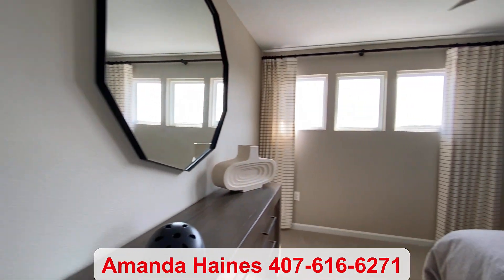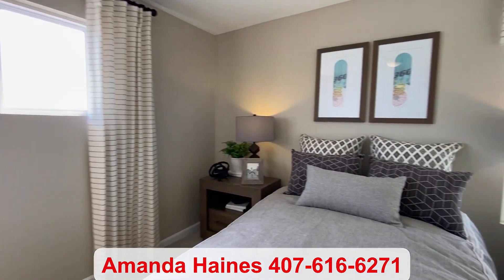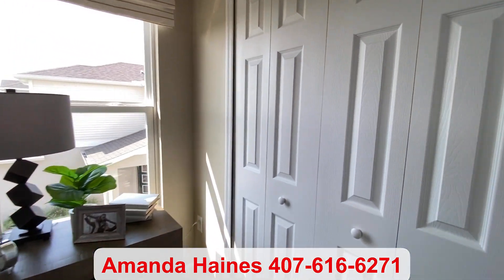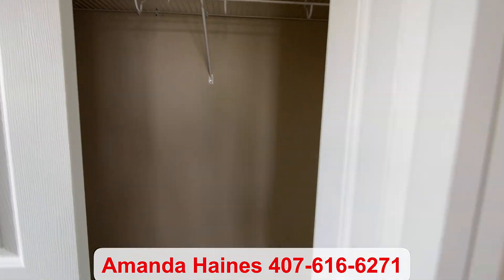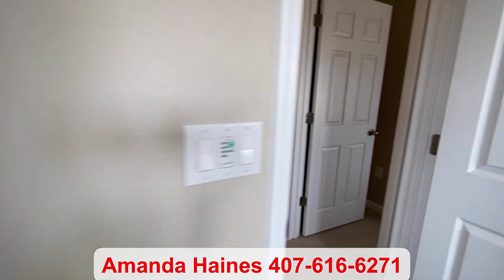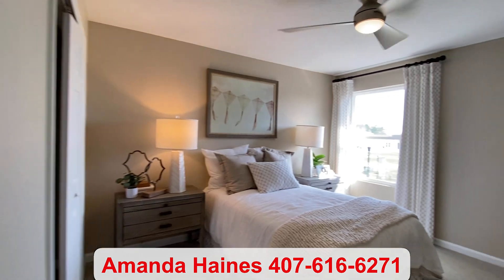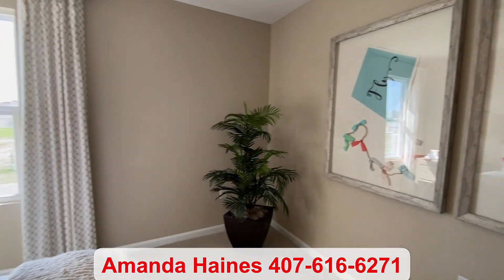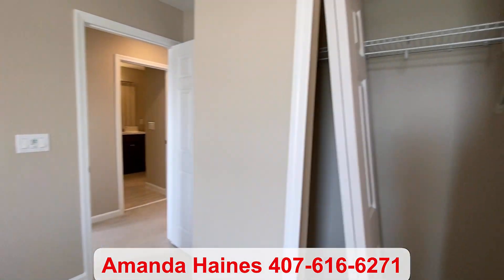If you haven't yet, please subscribe to my YouTube channel to see more video tours like these. You have nice closet space in all of the rooms — you can never have enough storage. Again, my name is Amanda Haynes, and I hope to talk to you soon. My number is 407-616-6271.